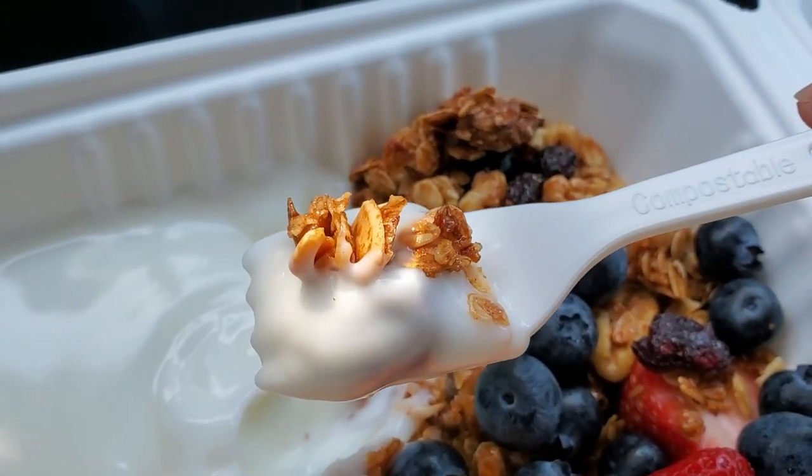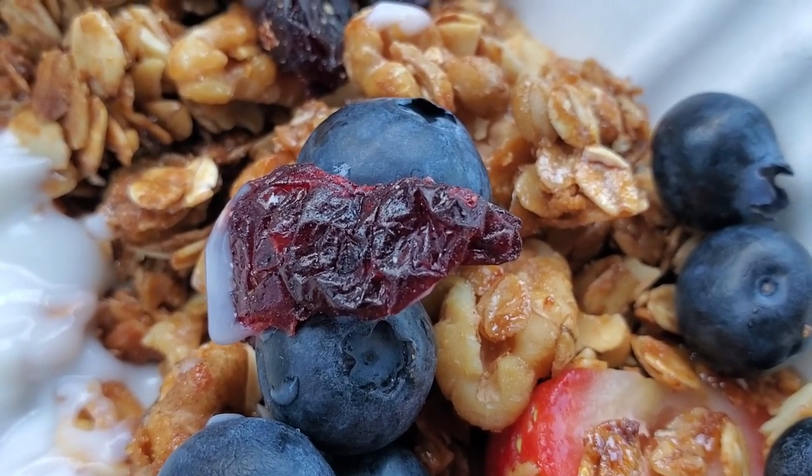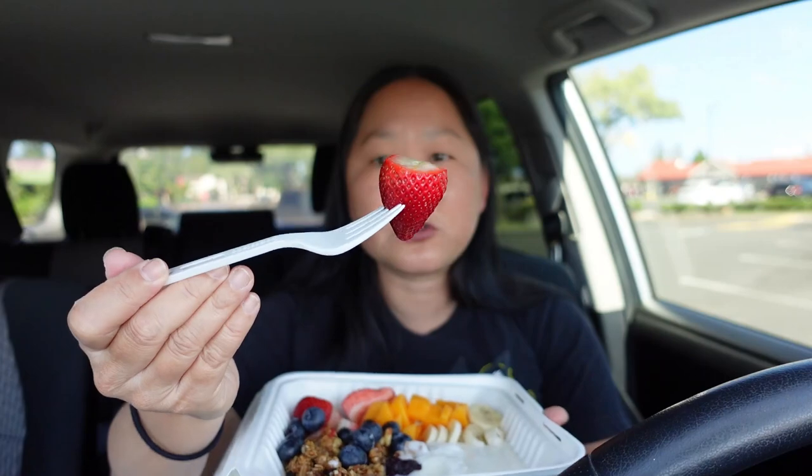I absolutely love vanilla yogurt and this is really good — it almost tastes like my favorite brand, which is Brown Cow. The granola is really yummy, sweet with caramelized sugar or honey, and there's dried fruit in there — looks like dried cranberries and dried blueberries. It gives a nice texture contrast with the crunchiness, the creaminess of the yogurt, and that extra chewiness of the dried fruit. Here's a big chunk of strawberry — dip it in the yogurt.